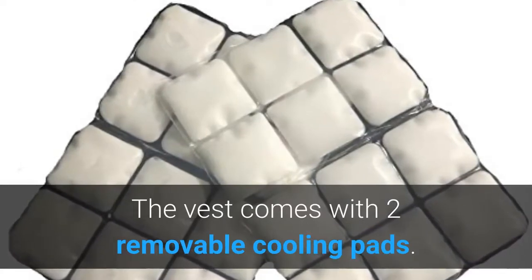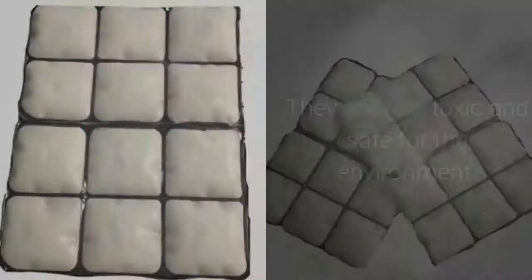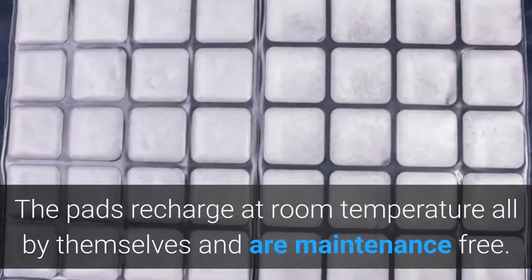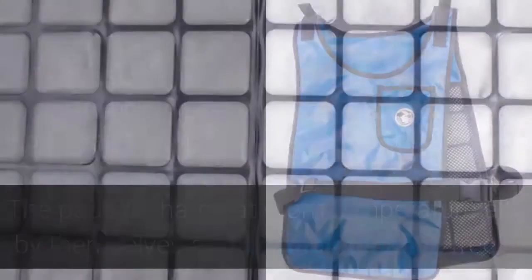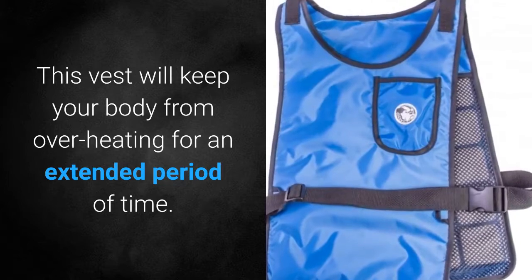The vest comes with two removable cooling pads. These pads are state-of-the-art technology — they are non-toxic and safe for the environment. The pads recharge at room temperature all by themselves and are maintenance-free. This vest will keep your body from overheating for an extended period of time.